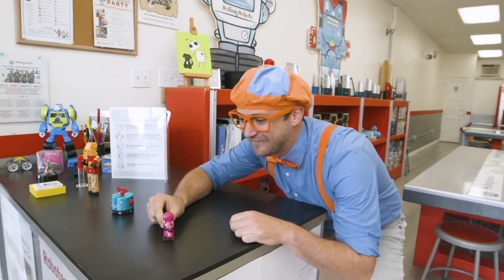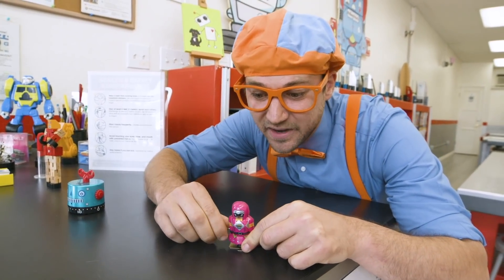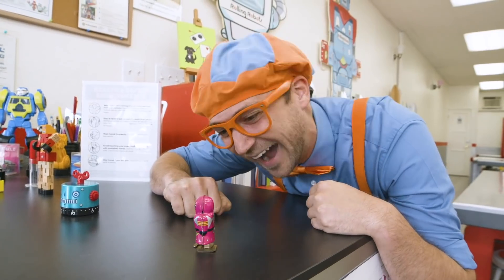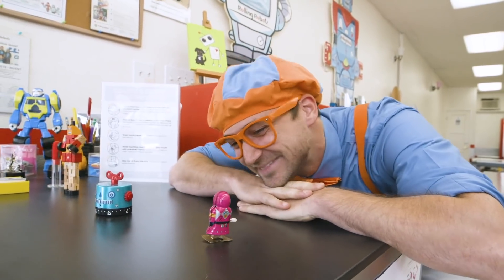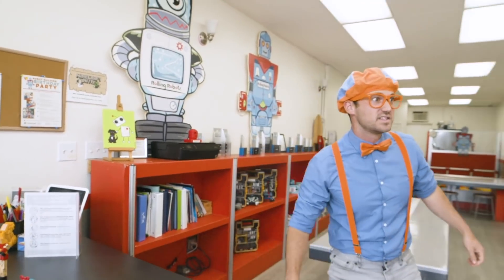This place is all about robots and I sure do love robots. Hey, here's one right here. Let's wind it up and let it go. Oh, silly robot. Let's check out what else is in here.